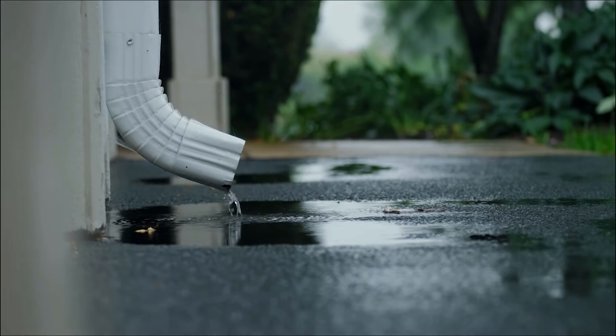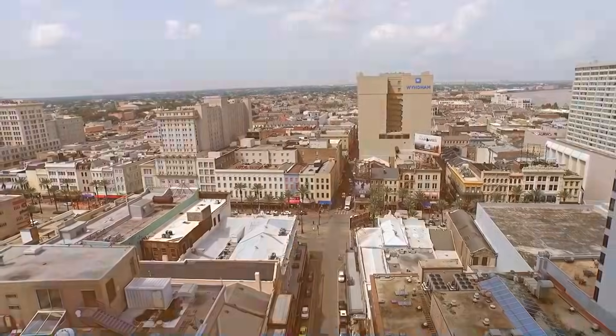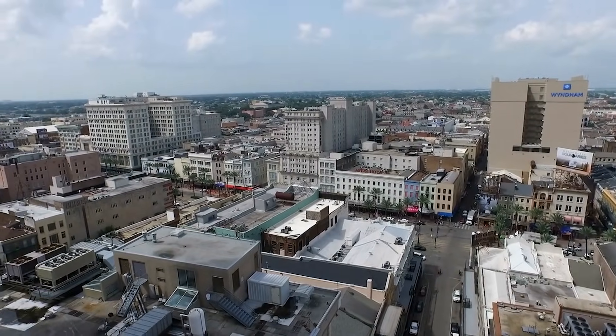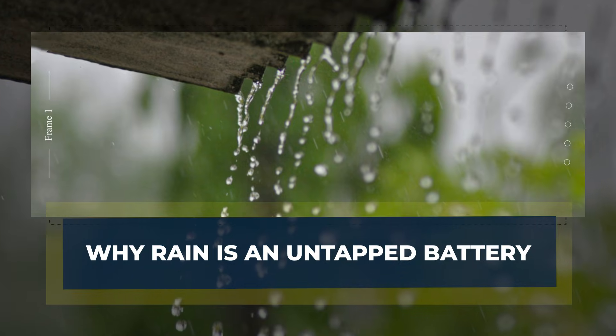Rain falls on rooftops that are already sealed. It is collected anyway, then wasted in a gutter. And unlike rivers, every city has rooftops today, in every neighborhood, ready for small, local experiments. Why is rain an untapped battery?